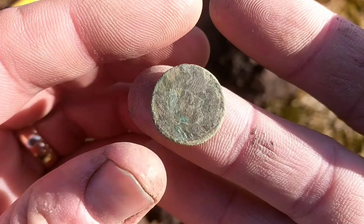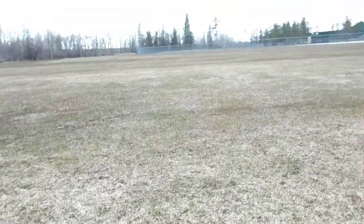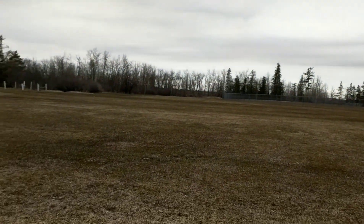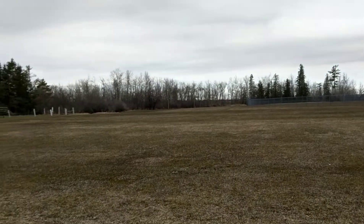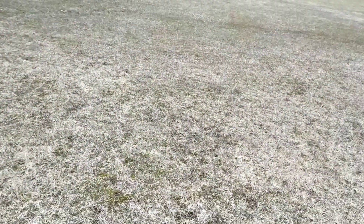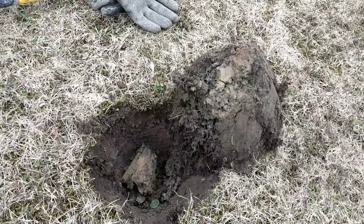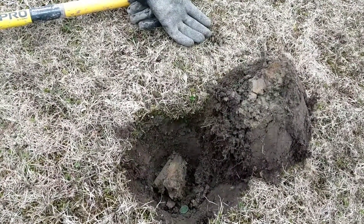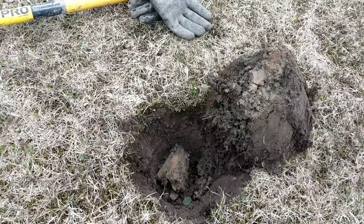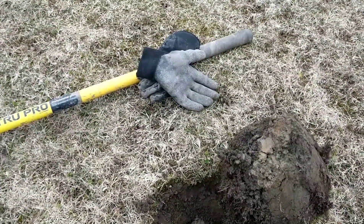This one might have a date — 1901 maybe, kind of hard to tell. Anyways, there it is, pretty cool. I was out here earlier this morning and I got an Indian Head penny, I think it's 1900, then I got a 1911 V nickel. After that I went to record and my phone died, so I couldn't get the live dig on that. Then I also got a 1917 Mercury dime, but my phone was dead so I couldn't record any of it.